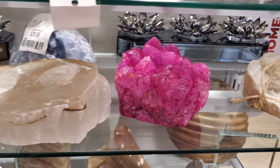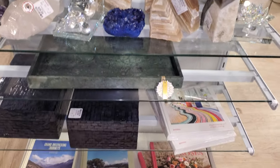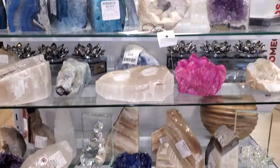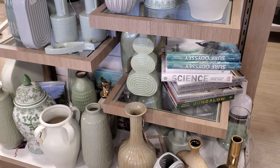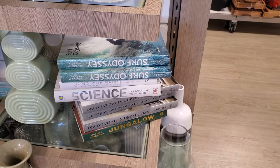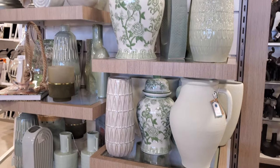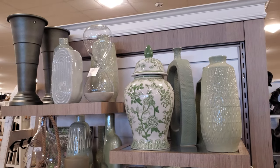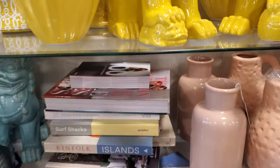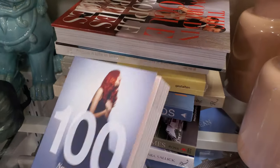Look at that bright pink one, that's kind of cool. Grand backpacking journeys — one book. We have science, living with nature. Surf odyssey in there. I haven't seen their books in a long time. New fashion designers — that's kind of cool.